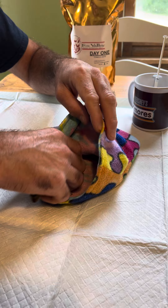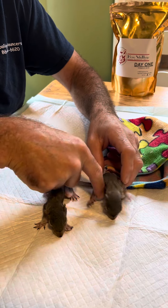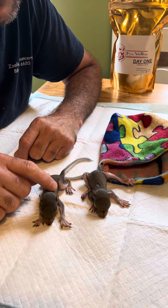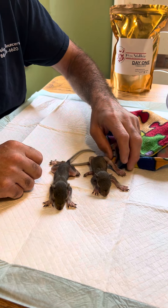This one came in last night, and you can tell it's a little bit more dehydrated than the other one. They were both put on electrolytes for the first 24 hours to kind of get them rehydrated, and then we swapped them over to milk.